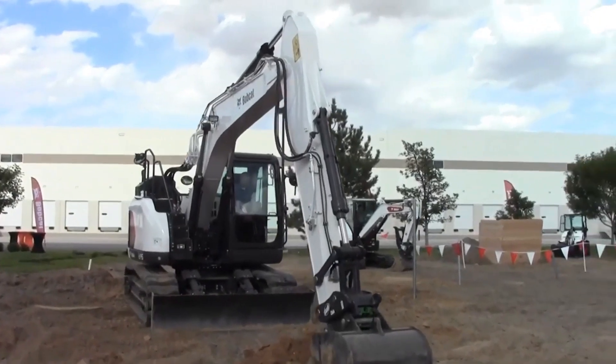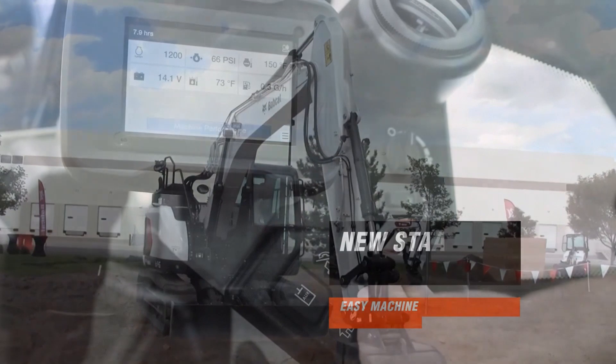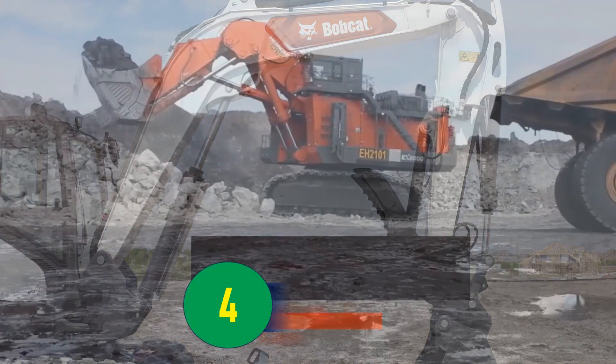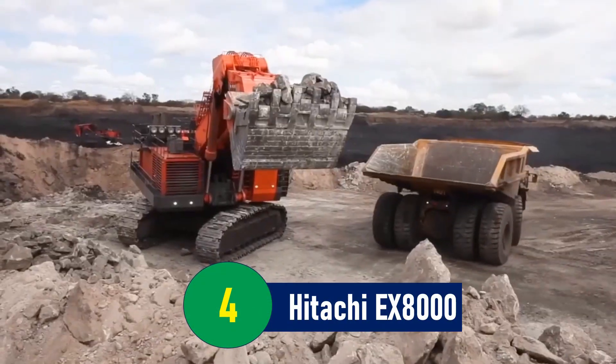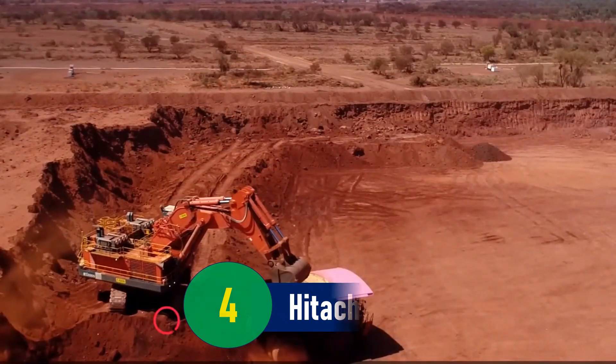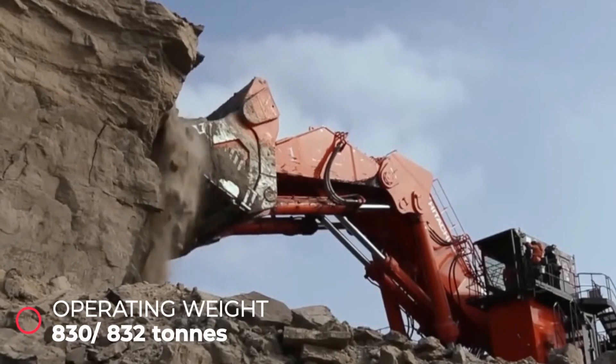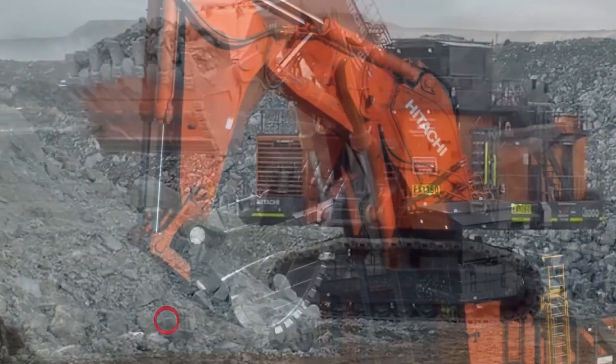Its ability to combine immense physical strength with advanced technology has made it a legend both in the field and on the silver screen. Number 4: Hitachi EX-8000. Weighing in at 837 tons, the Hitachi EX-8000 is another heavyweight champion in the world of heavy machinery.